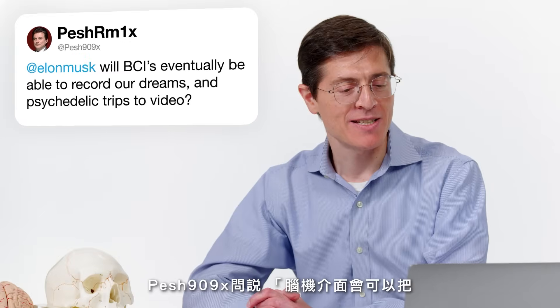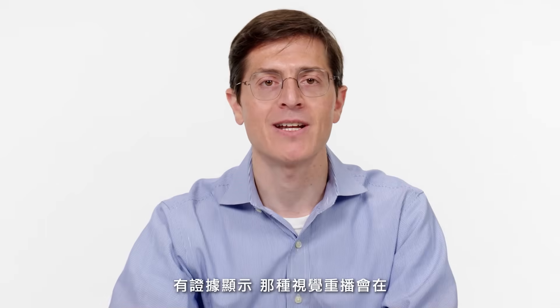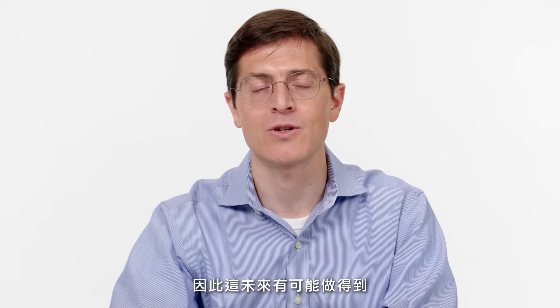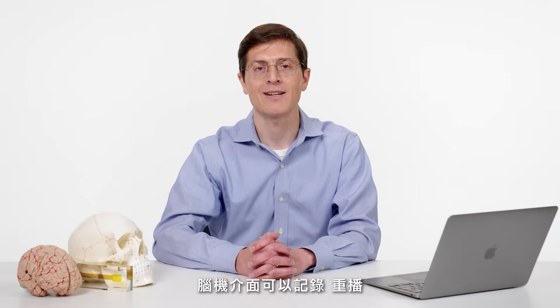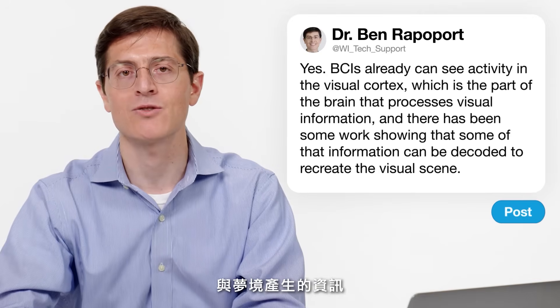Pesh909X asks: will BCIs ever be able to record our dreams and psychedelic trips to video? The answer is yes. Brain-computer interfaces already can see activity in the visual cortex, the part of the brain that processes visual information. There has been some work showing that some of that information can be decoded to recreate the visual scene. There is some evidence that that kind of visual replay happens during our dreams, so it may be possible in the future for brain-computer interfaces to record, replay, and process the information that occurs during imagined visual activity and dreams.